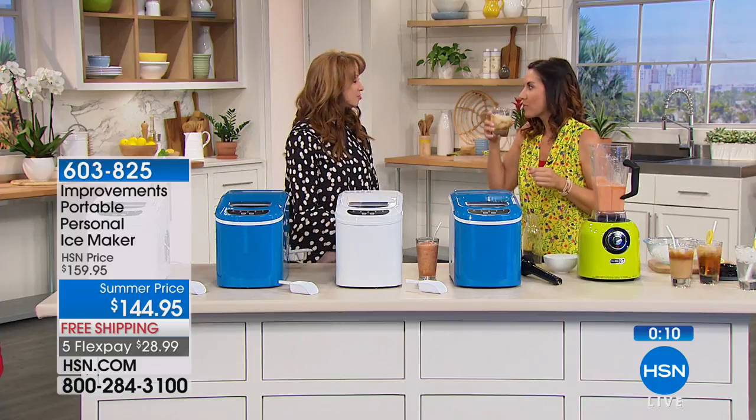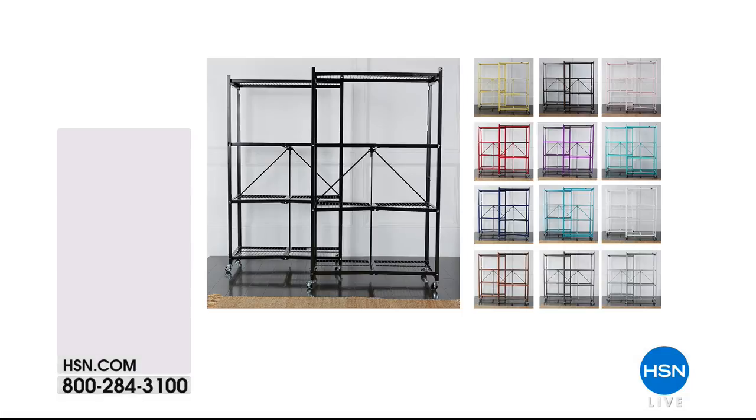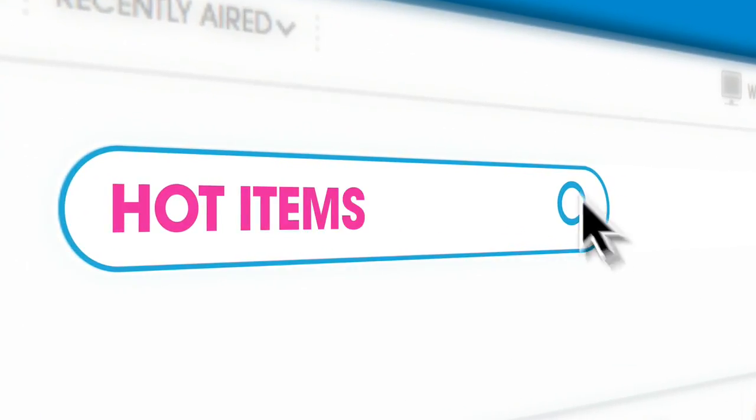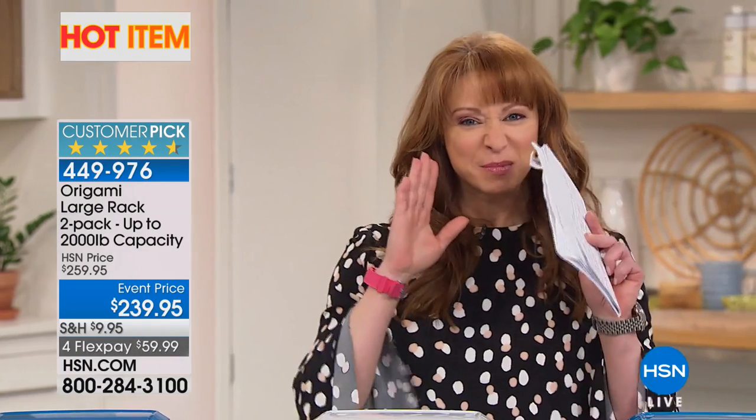Rebecca will be back in just a few moments, as will I — we're going to make a little studio run. Speaking of the great outdoors, we also have our extra-large room portable air conditioner — special price after rebate of $549, free shipping, and a flex pay of $119. The company actually invented portable AC technology. We also have the Origami large rack — most popular set of two. You can find all our hot items at hsn.com. Coming up — we'll show you how to hide what you don't want people to see around your house.